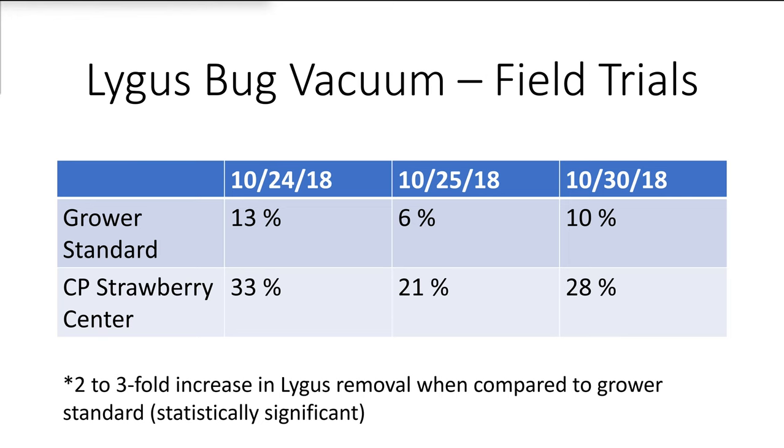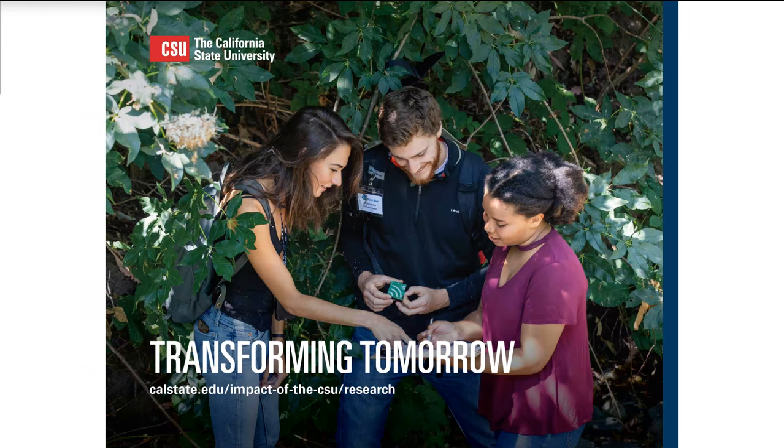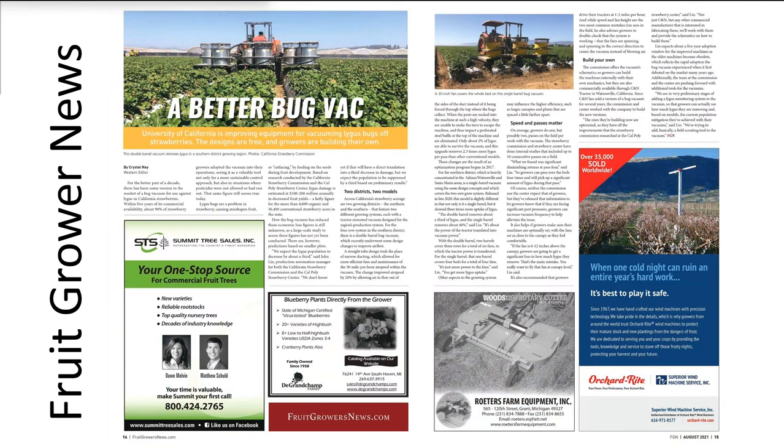We released the technology through cooperative extension, standard journal publications, websites, YouTube tutorials, and the existing distribution network so growers could purchase it from their preferred manufacturer. We also released all the designs online so growers could fabricate or maintain it themselves. Within one year of release, about 20% of the industry adopted it. The main hurdle was waiting for their old yellow machines to obsolesce, plus supply chain bottlenecks. We expect 100% adoption within five years based on current trends.